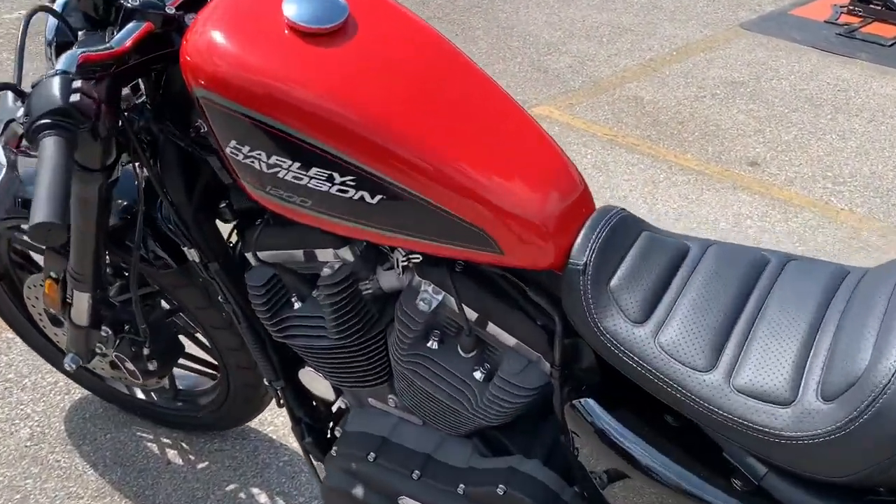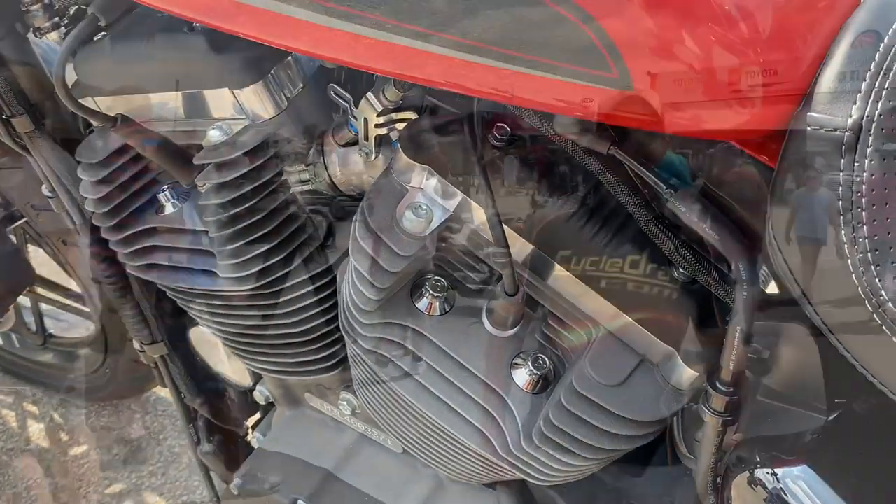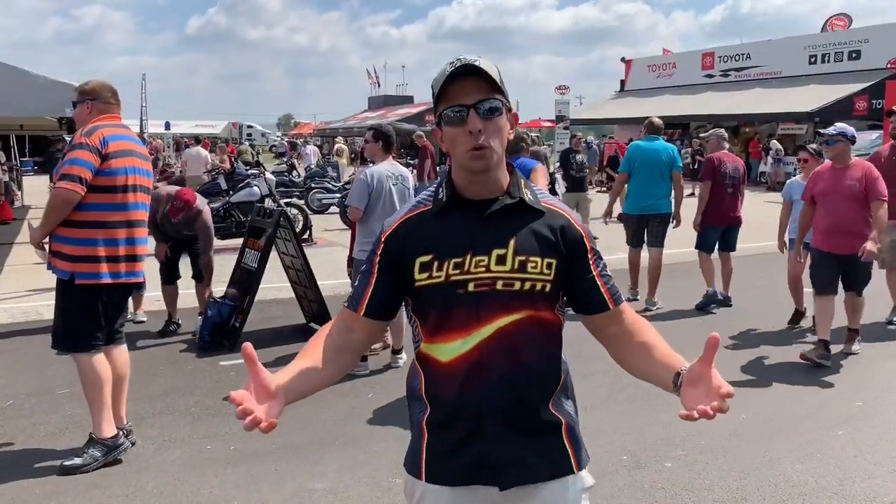There are a lot of great motorcycles to see and a lot of changes by Harley this year. Hello, everybody. Jack Corpella here from Cycledrag.com.